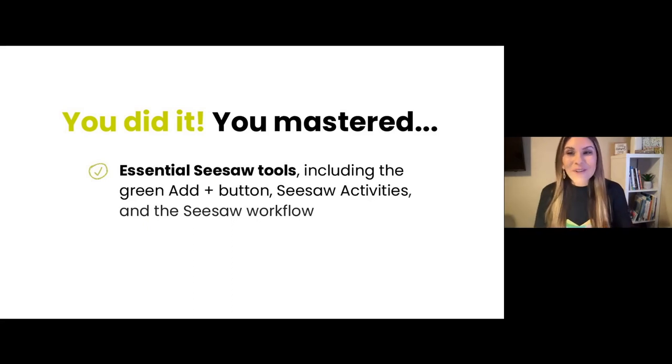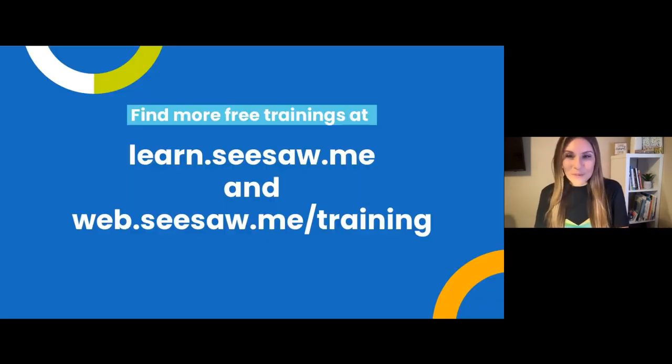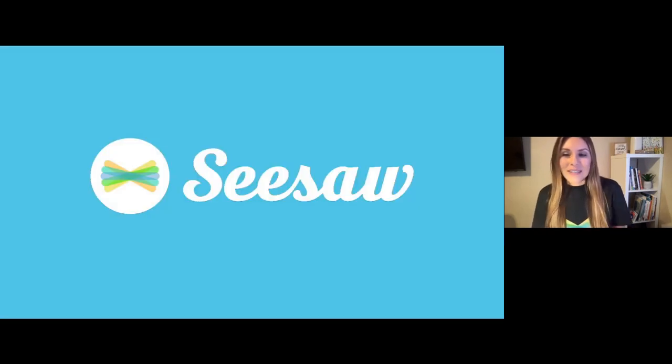You did it! You learned all about the essential Seesaw tools, including the green add button, Seesaw activities, and the Seesaw workflow. With these skills, there's so much more you can do on Seesaw. Find more free trainings at learn.seesaw.me and web.seesaw.me/training. See you again soon here at Seesaw.